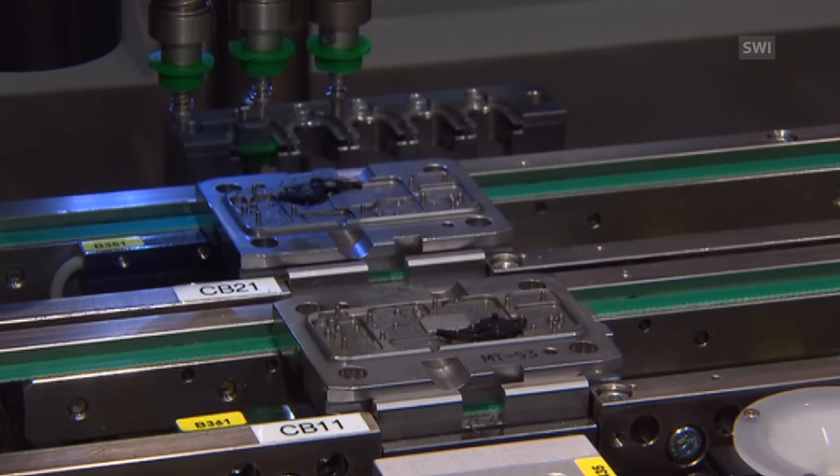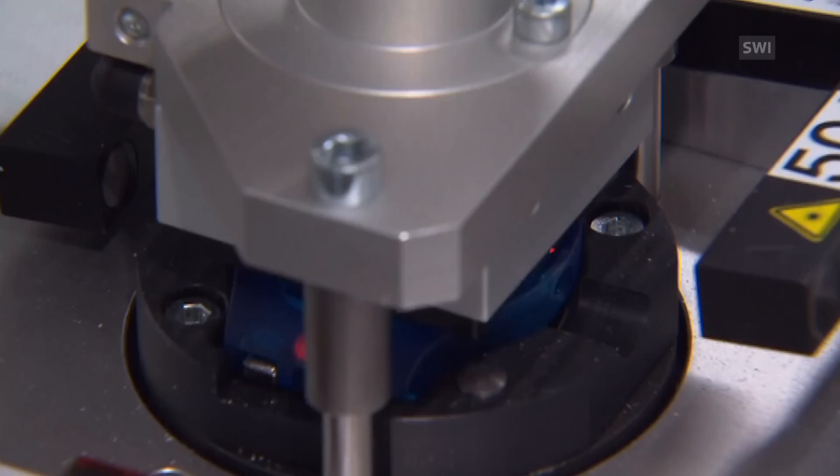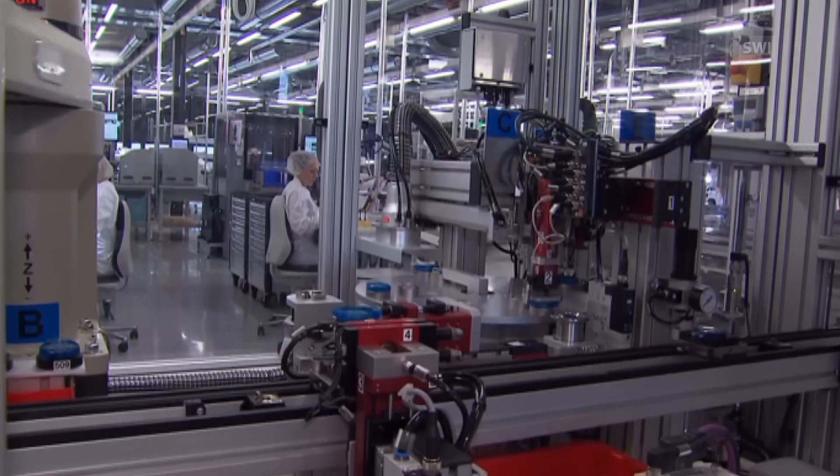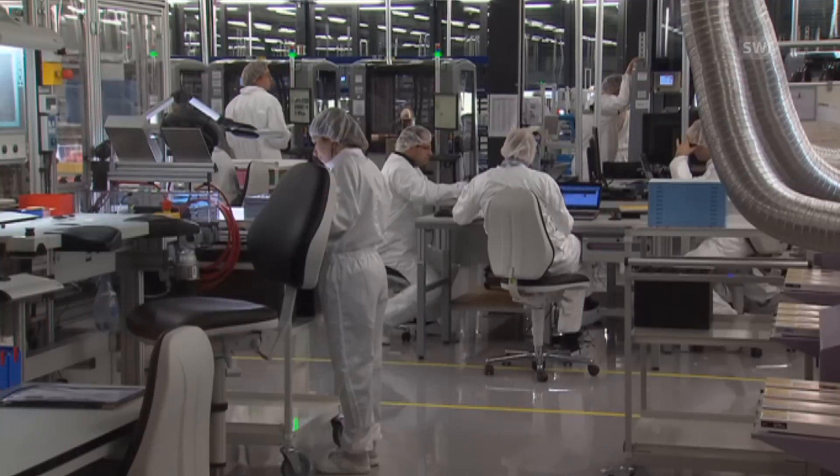In this new plant at Boncourt in the Jura region, robots do all the watchmaking. The 500 employees in their white protective gear make sure that the high-tech machines carry out their work precisely.